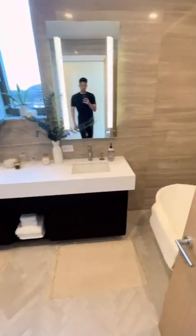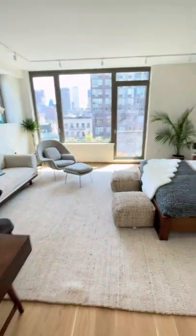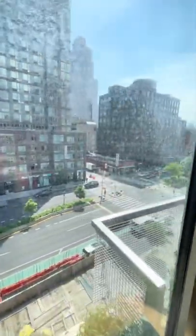Here's your primary bathroom, the tub, and walk-in shower. That mirror adjusts itself. And then here is your primary with the same views as upstairs. Let me know what you guys think in the comments.